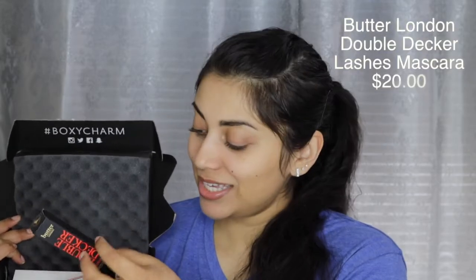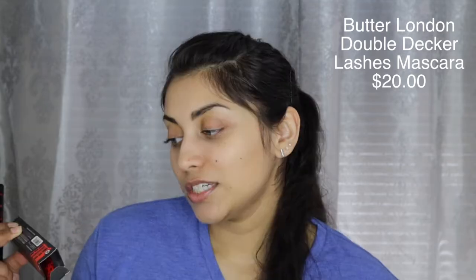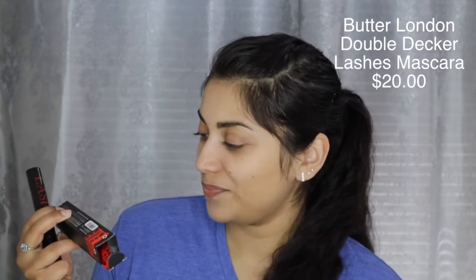The next item is the Butter London Double Decker Lashes mascara. Oh, that's cool — this is huge! This retails for $20, which is like the price of your whole box. It claims 200% thicker lashes and a 314% increase in lash curl. I'm like, how did they come up with that number? That is real specific. I will try this out for you guys, but I know BoxyCharm has an eyeshadow palette in the box this month because it was all over their social media, so I'm going to wait to use this.